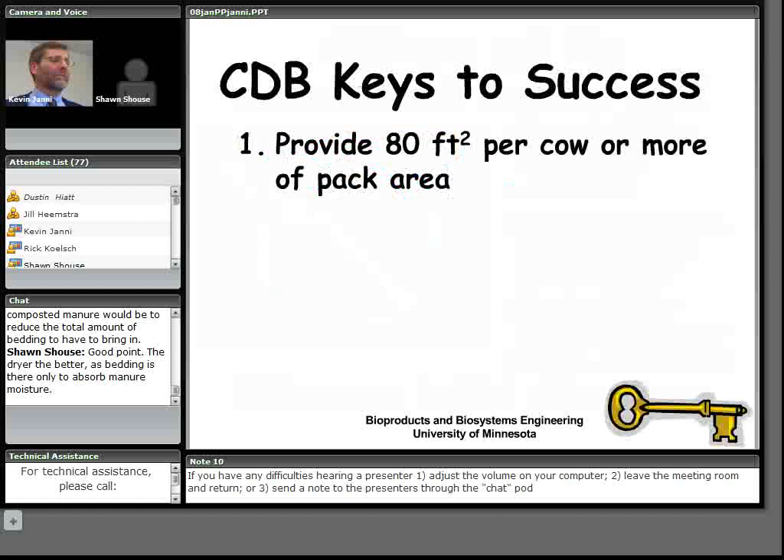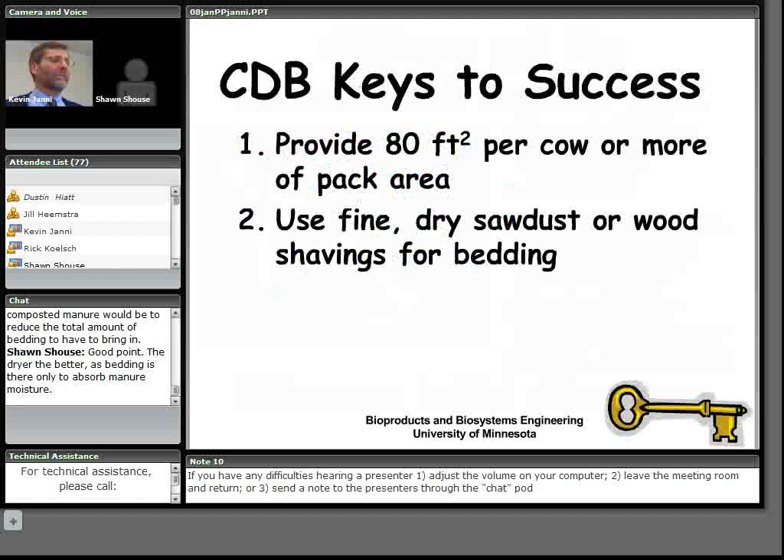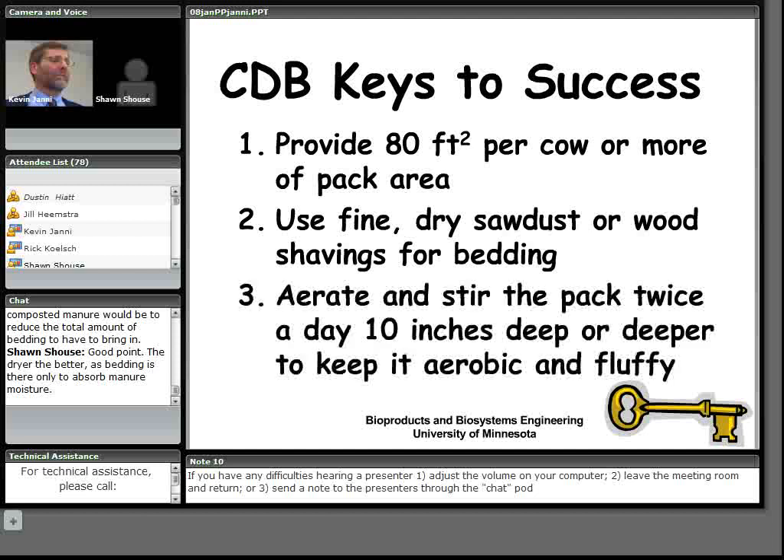My colleagues and I have identified six key points to the success of these barns. First, provide 80 square feet per cow or more of pack area — this is for a 1,400-pound typical Holstein. Second, use fine dry sawdust or wood shavings for bedding. Third, aerate and stir that pack twice a day, about 10 inches deep or deeper, to keep it aerobic and fluffy.